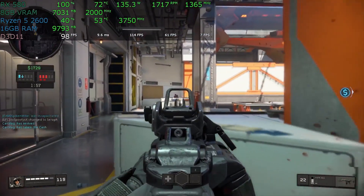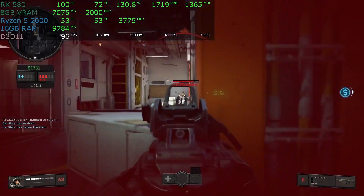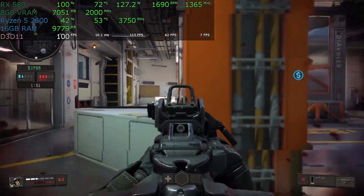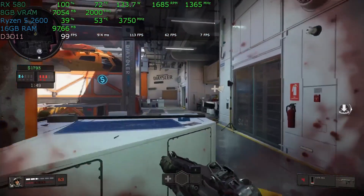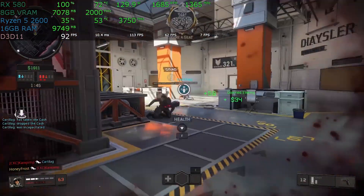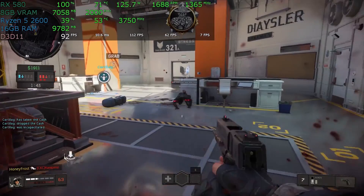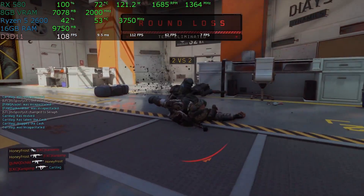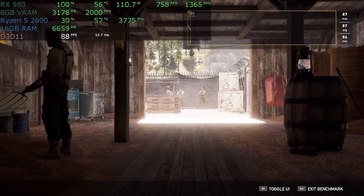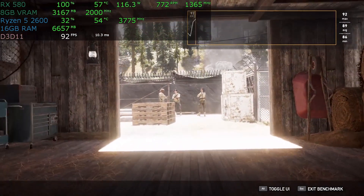It is rare to find a processor for gaming that delivers not only high-end performance, but also is inexpensive. However, AMD's Ryzen 5 2600 is ranked to be the top best mid-end processor that is priced right and suits gaming needs. For this very reason, the Ryzen 5 2600 is as admired as the Intel Core i5s, and the majority of people like to use these processors for the gaming benefits they provide.